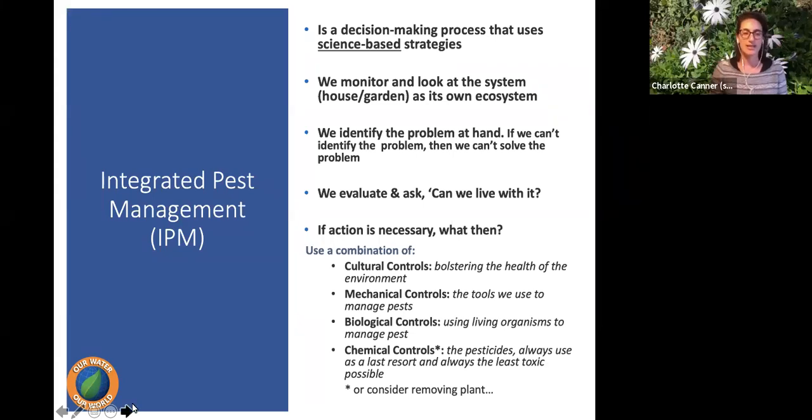What we teach at Our Water Our World is Integrated Pest Management — IPM. IPM is a decision-making process and a holistic view of pest management using science-based strategies. We try to look at the system — the house or the garden — as an ecosystem. We want to identify the problem: maybe it's not a pest but a nutrient issue or a watering issue. We really want to figure out what the problem is before we take any action.